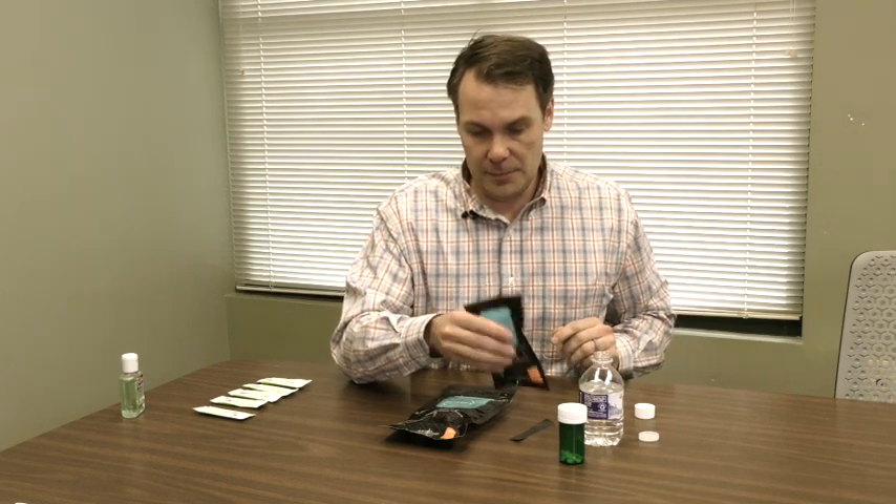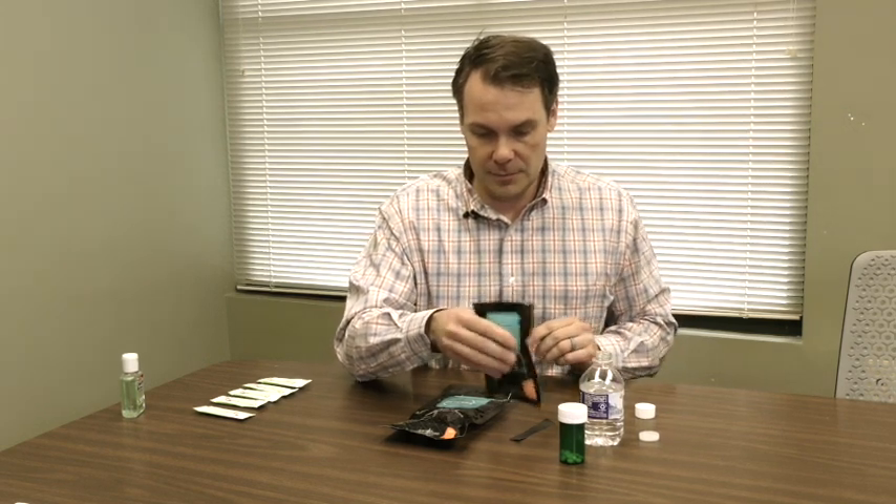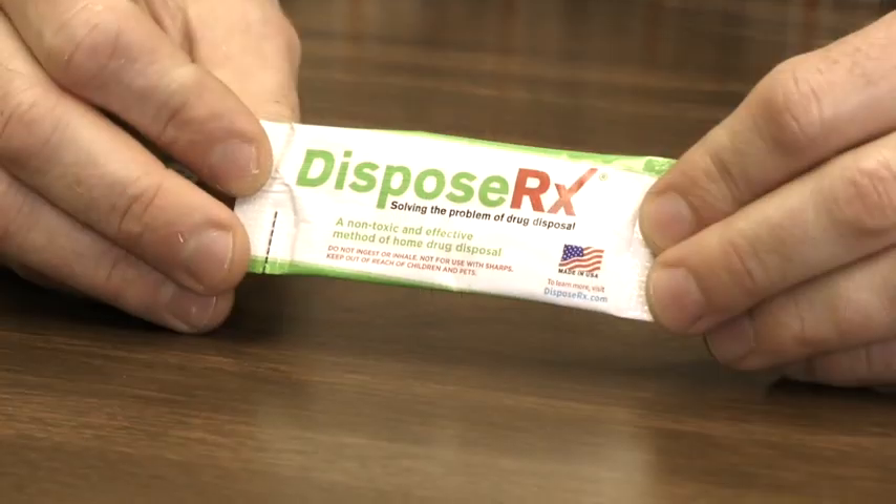You can gently shake it, and after 30 seconds you dispose of it in the trash can.